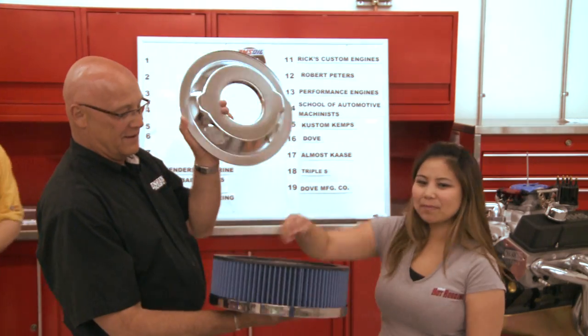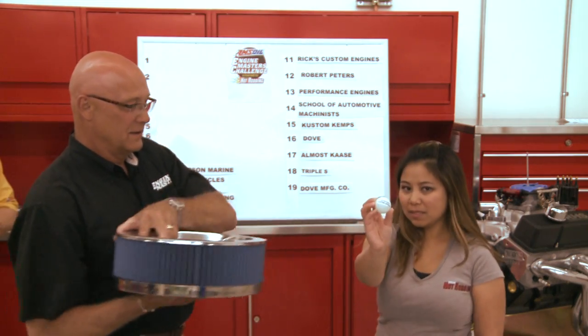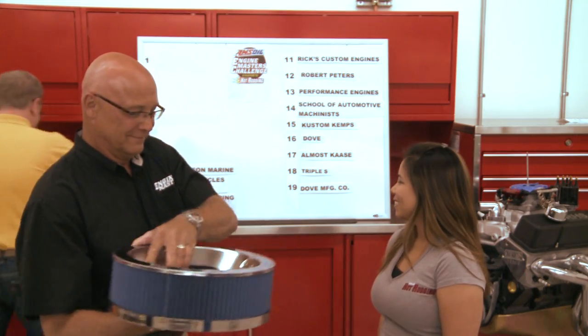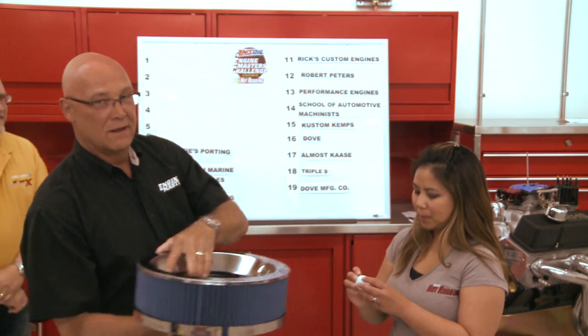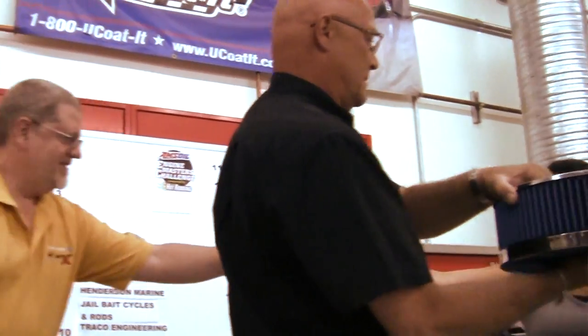For number 7, Shoddy Sporting Service is drawn. Moving to number 6, DCI Motorsports is selected — yes, DCI Motorsports confirmed for position 6.